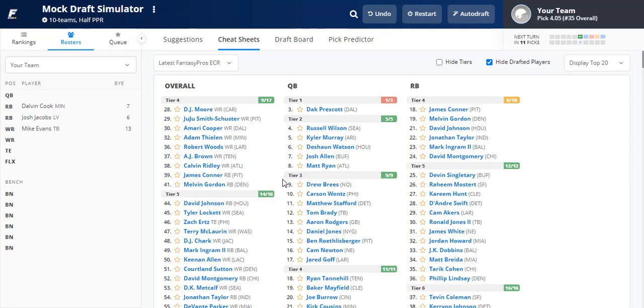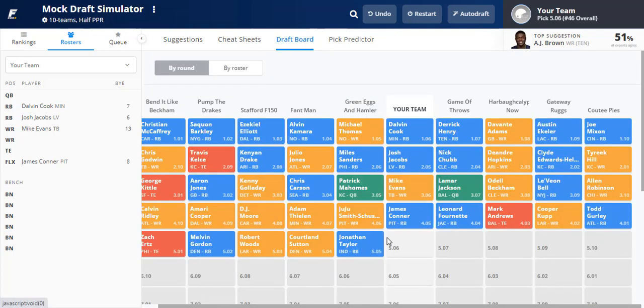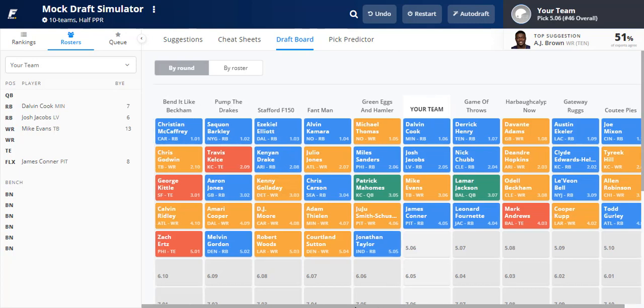Between DJ Moore and James Connor, I'm adding depth at running back when I see value. I like Mike Evans and believe there's a deeper pool of wide receivers remaining — Robert Woods, Calvin Ridley, Tyler Lockett. So I'm going James Connor here. Adam Thielen was also a consideration, but I started with Dalvin Cook already. After James Connor, AJ Brown falls to us, then JuJu, Thielen, DJ Moore, Amari Cooper, Calvin Ridley, Zach Ertz, Melvin Gordon, Robert Woods, and Jonathan Taylor — Taylor going there feels too early with Marlon Mack still in the picture.